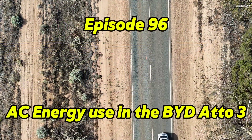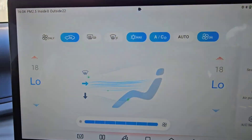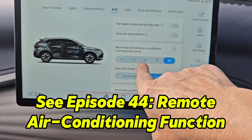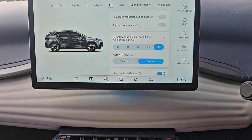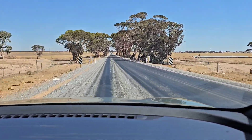Welcome back everyone. Have you ever wondered how much battery you're using by running the air conditioning on your car? Whether you're doing a trip, just driving around town, or even if you've got the remote air conditioning on — how much energy are you really using? I have done an episode about the air conditioning before, mainly about the remote air conditioning function, so you can go back and look at that. But today we're going to be working out exactly how much energy your car is using when it's running, and of course that will affect the range when you're doing a long trip.